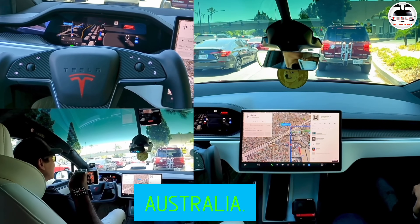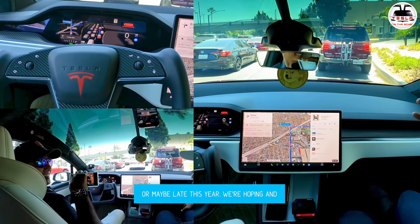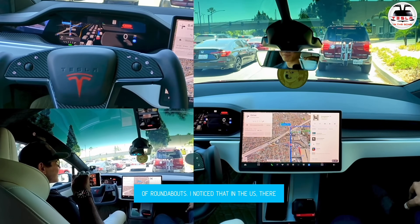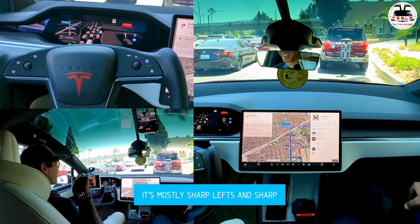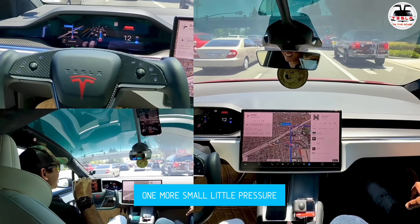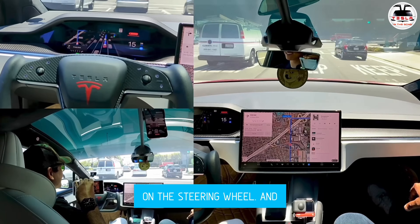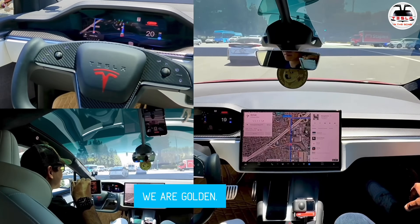We're waiting for FSD to come to Australia — probably early next year or maybe late this year. We're hoping and praying because we have a lot of roundabouts. I notice that in the US they don't have too many roundabouts — it's mostly sharp lefts and sharp right turns. So that was a nag there, and one more small pressure on the steering wheel, and we are golden.